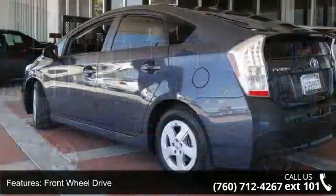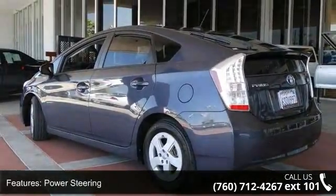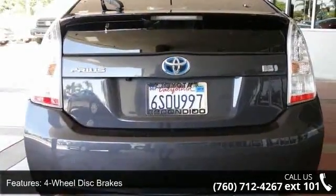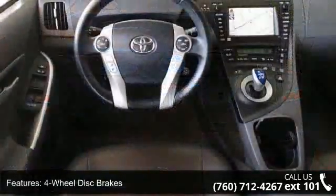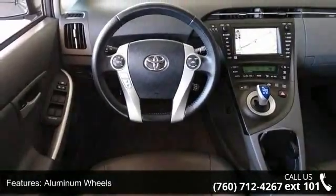This vehicle's top features include driver illuminated vanity mirror, power mirror, intermittent wipers, driver vanity mirror, rear spoiler, keyless start, MP3 player, rear defrost, and brake assist. A test drive is waiting for you.